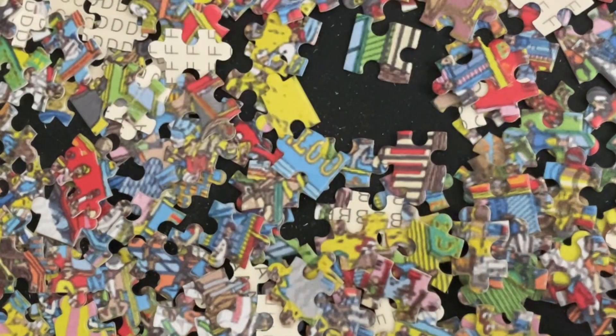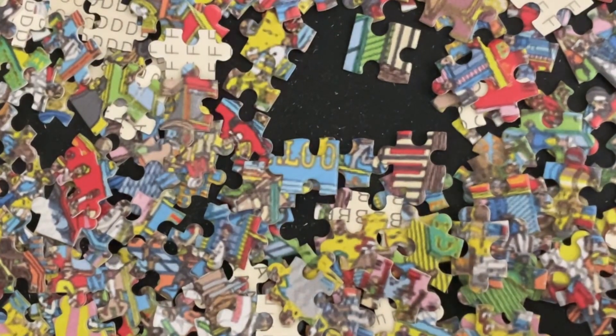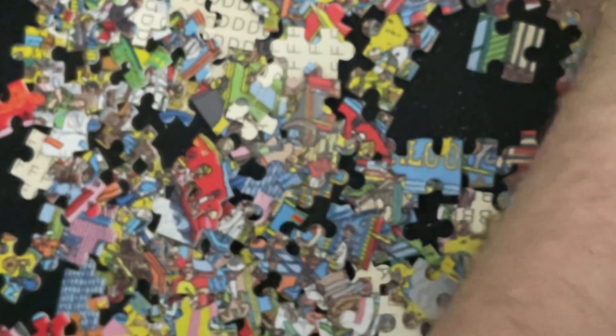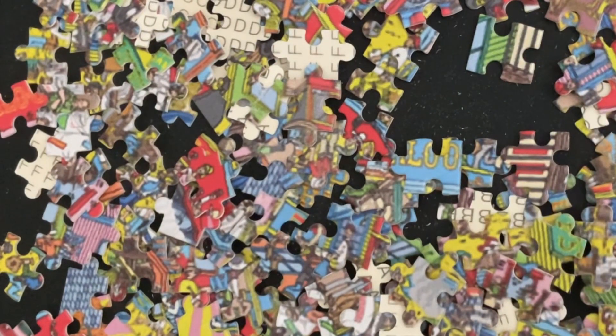I've got more side cheese pieces. All the pieces on the side are cheese. Look at this cheese — who knew? Who knew the old west was full of cheese.